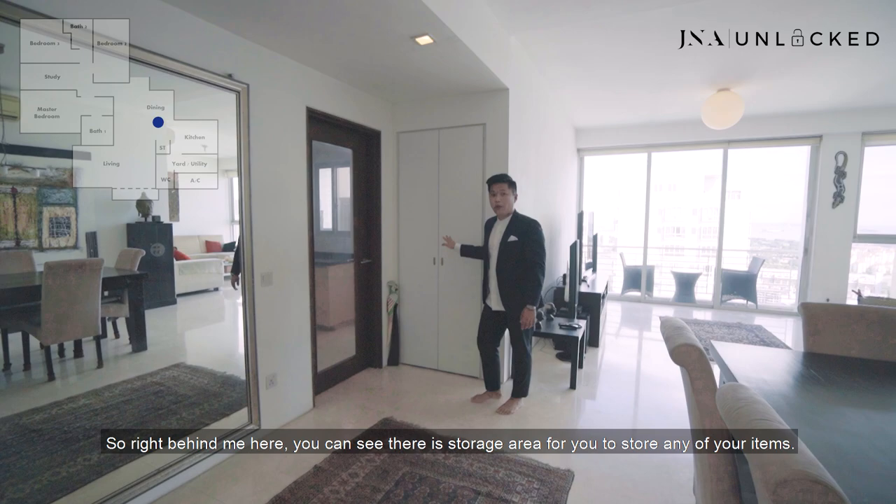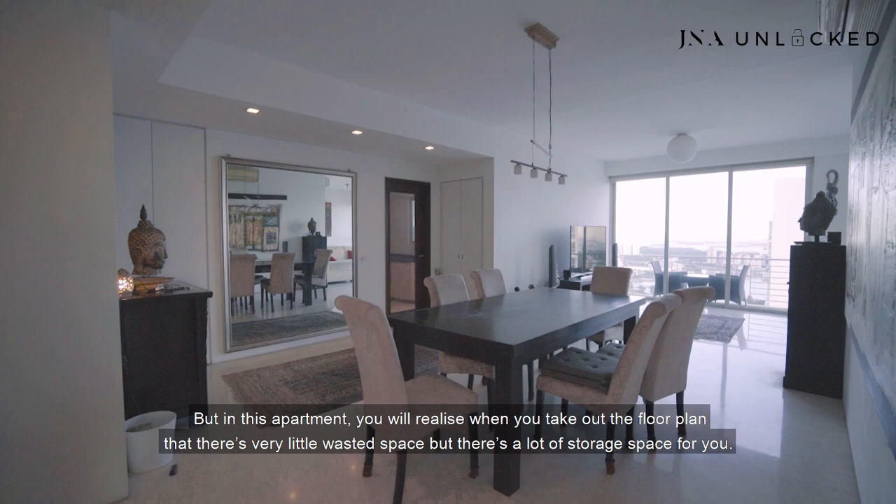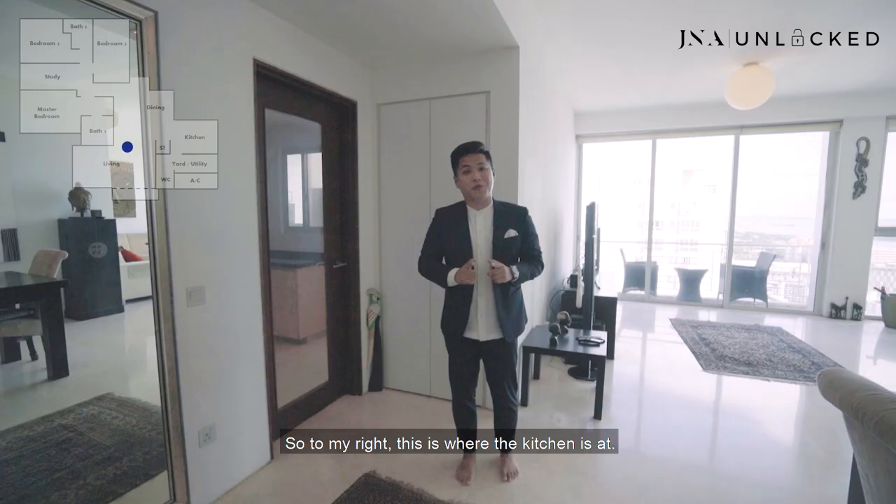Right behind me, you can see there is storage area for you to store any of your items. I know in new developments it's very hard to find storage spaces. But in this apartment, when you take out the floor plan, you'll realize there's very little wasted space but a lot of storage space. To my right is where the kitchen is — I'm going to bring you there later on.